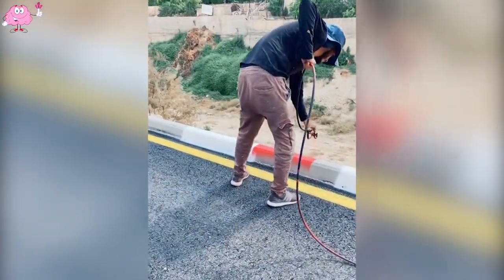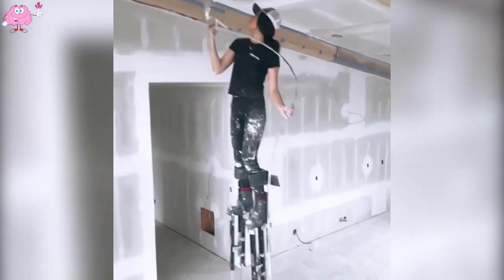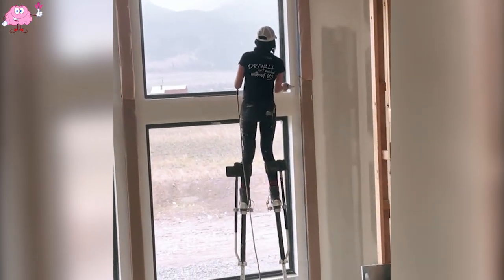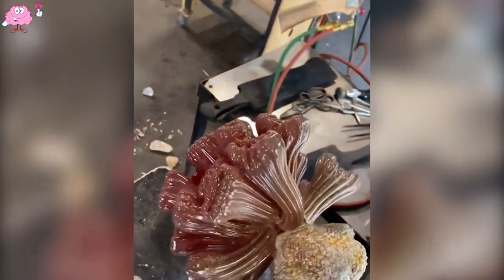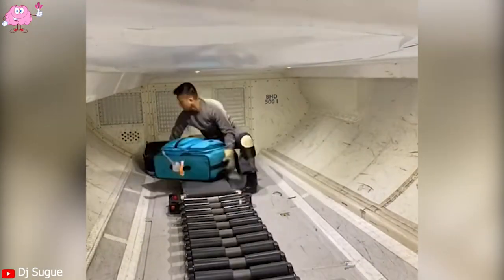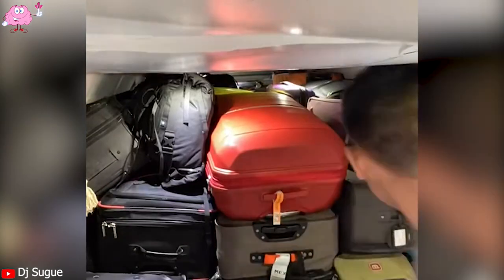Wow! He has steady hands to paint these road curves. I have never seen a girl walk so gracefully. Do you know what he is creating? Leave a comment below. I always thought these bags were going into some secret underground tunnel, not on a plane. Do you know what he is doing?